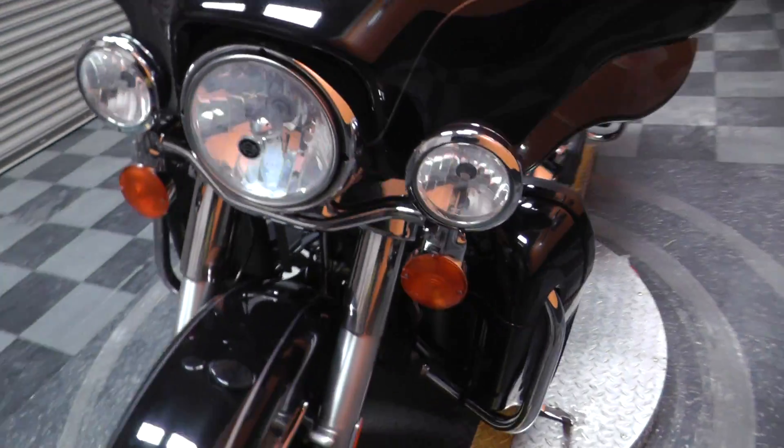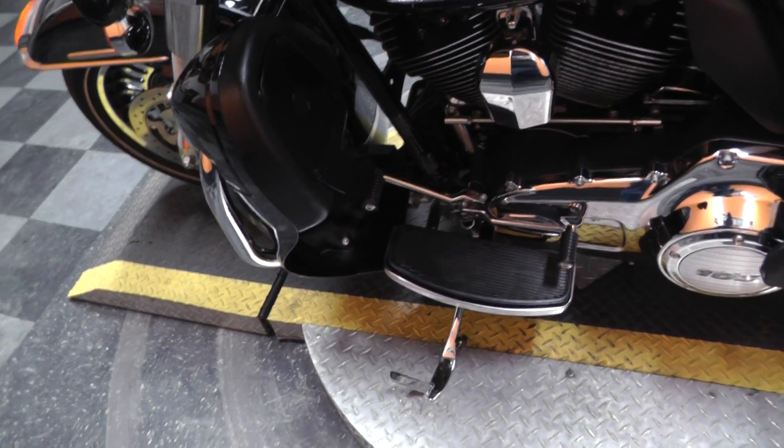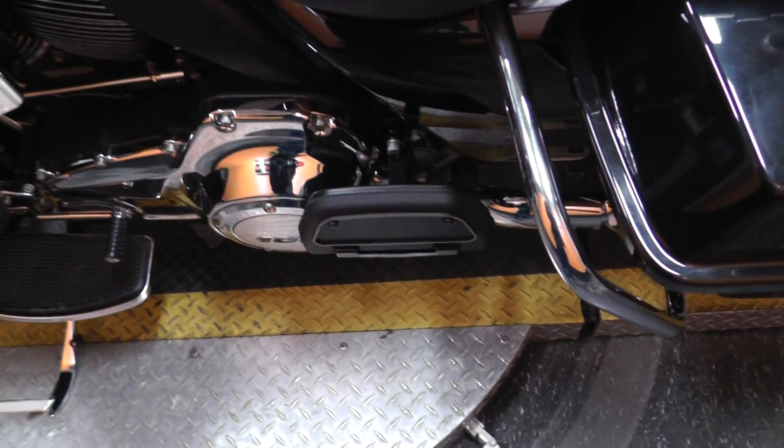Come around to the other side, we'll show you the other floor boards. Rider floor board with heel-toe shifter, and the other passenger floor board.